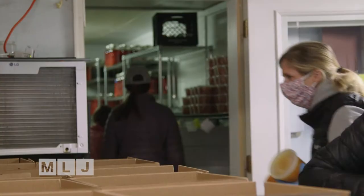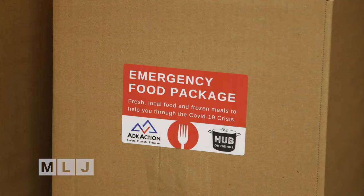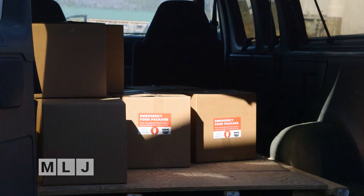Early on during the pandemic, you helped get emergency food boxes to families who suddenly couldn't access meals at schools or get to grocery stores. You delivered tens of thousands of meals, especially in areas of the Adirondacks considered food deserts where there just aren't grocery stores close by. The healthy food in the emergency boxes came from farms here in the Adirondacks, so that helped those farmers as well.